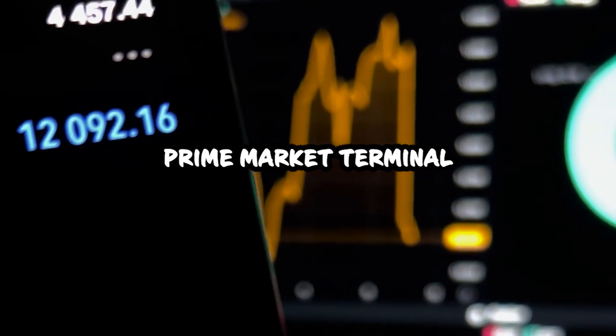This multifaceted approach emphasizes that reacting to news or simply performing technical analysis is not enough. Understanding the entire environment we operate in is crucial. For this, there is a powerful way to combine all of this at once — you can do it by using Prime Market Terminal.